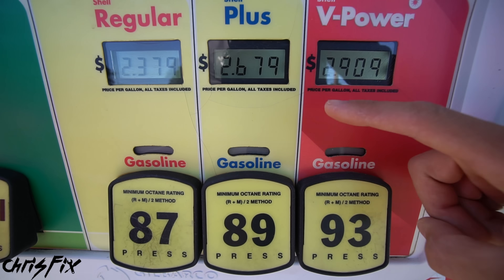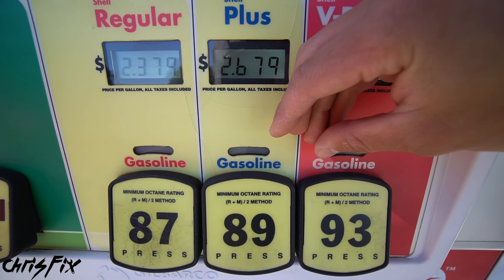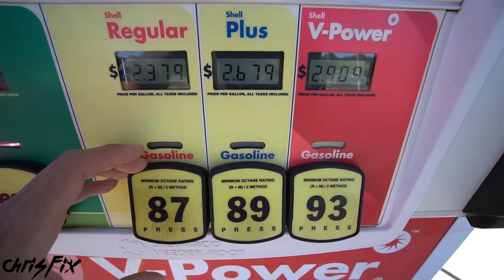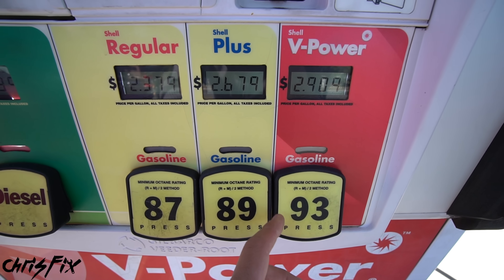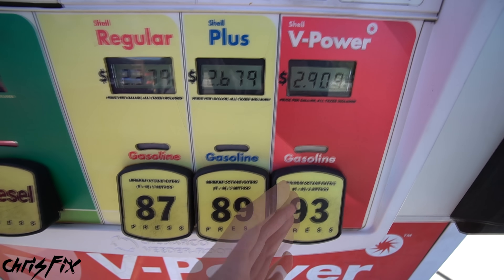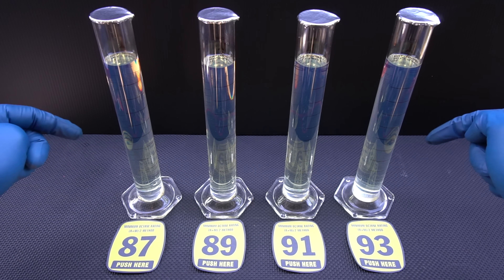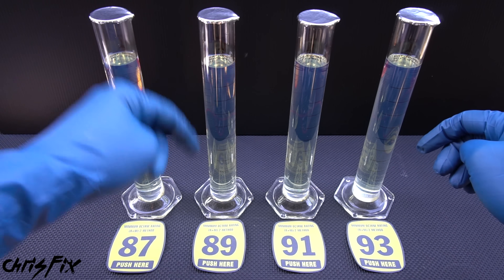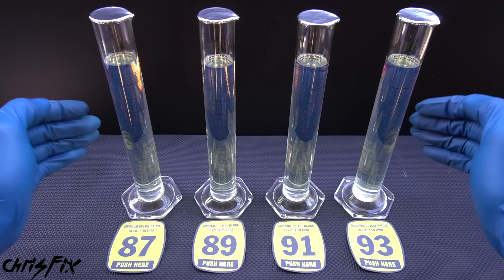These octane numbers tell you one thing and one thing only: the resistance the fuel has to detonation or engine knock. I want to clear up a myth right away — the bigger the number does not mean more energy. So you're not going to get better fuel economy or more power because of higher octane. All the different octane levels — 87, 89, 91, 93 — have the exact same energy content.